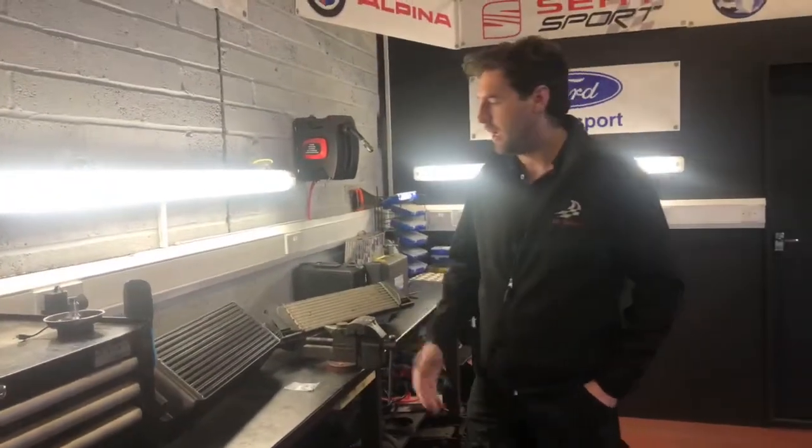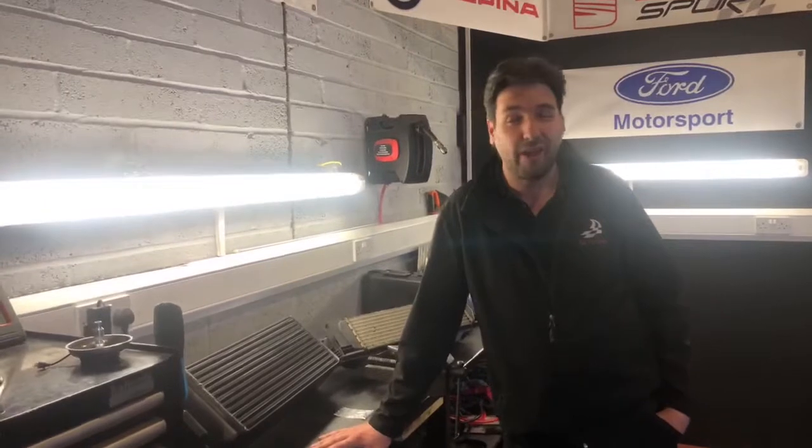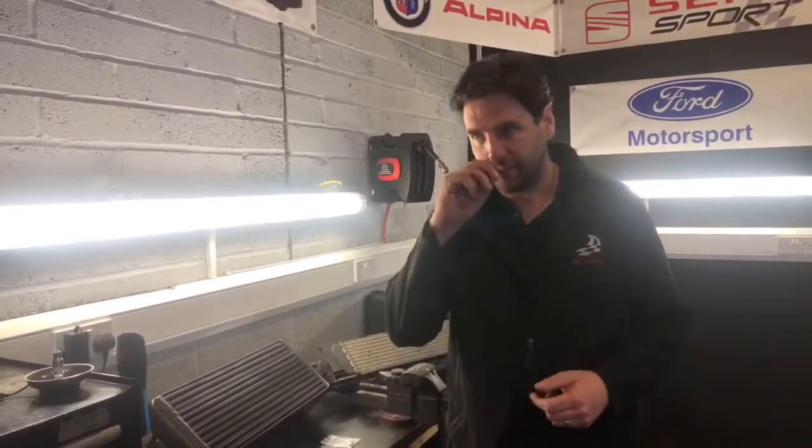Hi guys, it's Simon from SH Union. It's been a little while since we've come to you live, but what I wanted to do today was explain why we use and supply Wagner intercoolers. They are absolutely phenomenal — they fit perfectly every time. We've never had a problem fitting one, whereas with others there's always a bit of fiddling, and sometimes things don't even really fit at all.